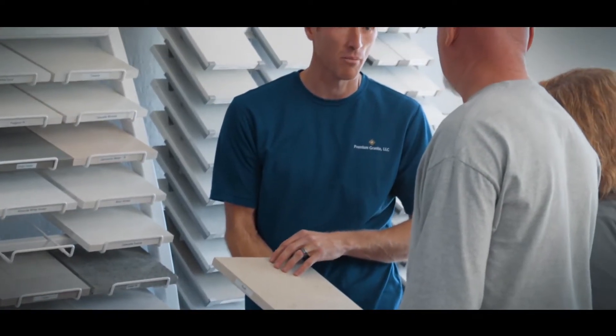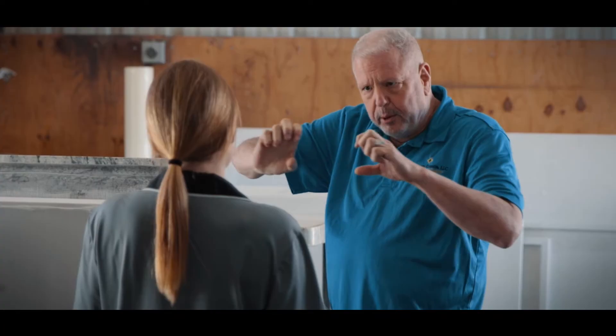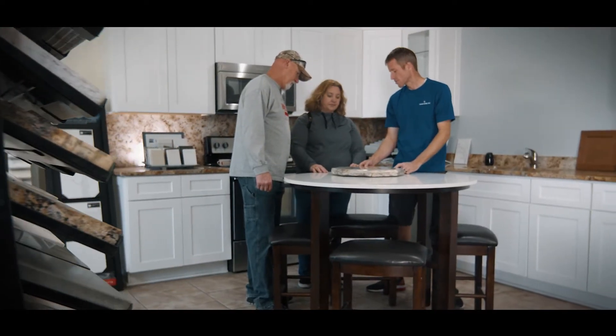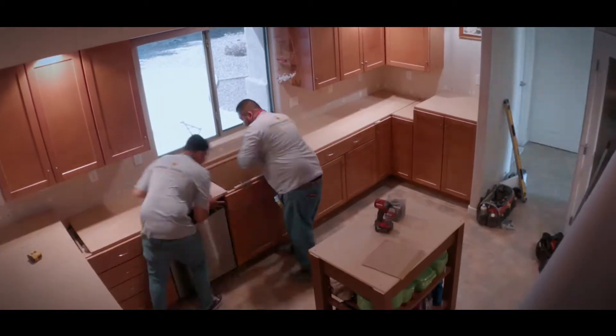We want to make the process simple and effective. You work with one sales rep and that sales rep walks you through every step of the way. Then you work with me personally — I come out to your house and walk you through every aspect of your job, and then we install the countertop.